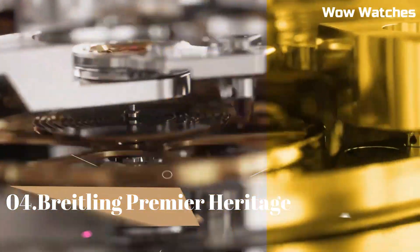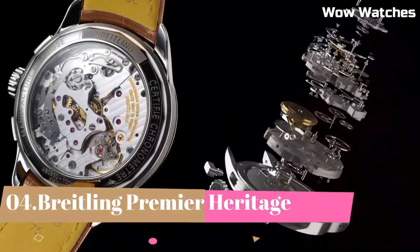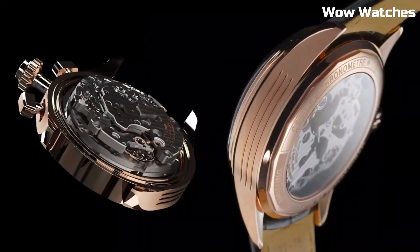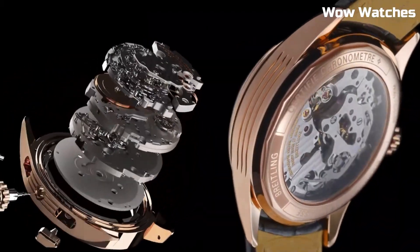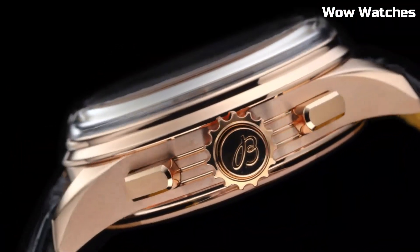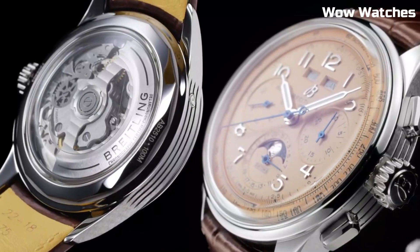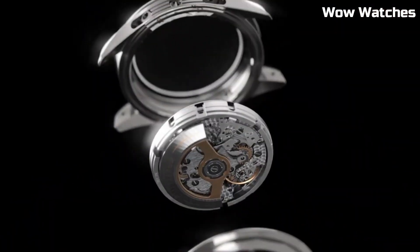Number 4: Breitling Premier Heritage. It is a timeless masterpiece. Reviving elegance from the past, it features a stainless steel case with refined detailing. The vintage-inspired dial showcases artful aesthetics, with classic numerals and delicate hands.